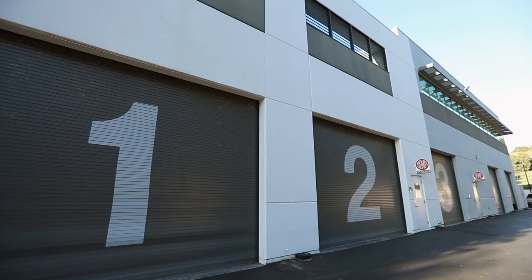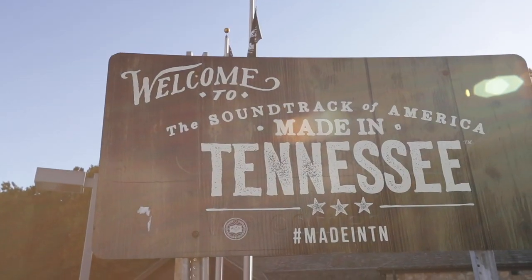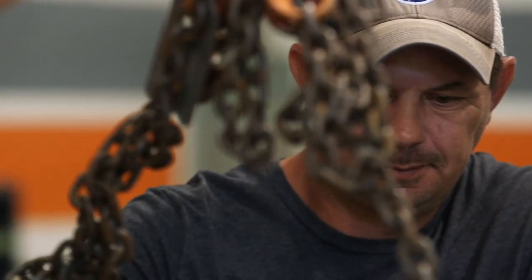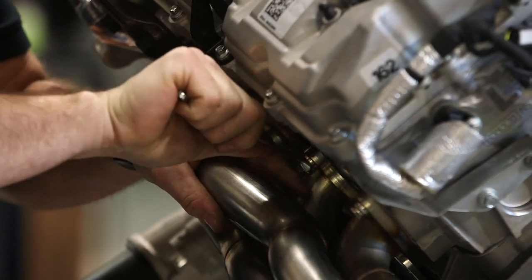If they were still making the Bronco that they made in '66, what would it have now? Obviously it would have more power, it would have better brakes, certainly a better chassis. It should be used for its intended purpose, just with a lot more power.